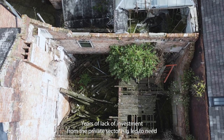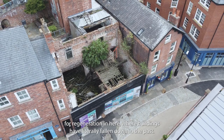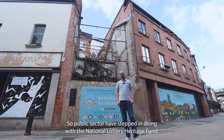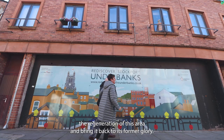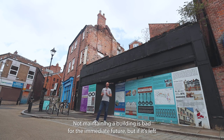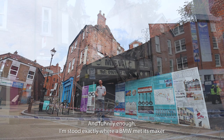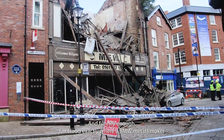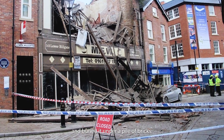Years of lack of investment from the private sector has led to a need for regeneration here, where buildings have literally fallen down in the past. So the public sector has stepped in, along with the National Lottery Heritage Fund, to really accelerate the regeneration of this area and bring it back to its former glory. Not maintaining a building is bad for the immediate future, but if it's left and left and left, you'll end up with an absolute catastrophe — and funnily enough, I'm stood exactly where a BMW met its maker when the front of this building actually toppled down and buried it under a pile of bricks.